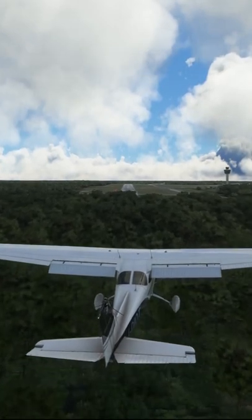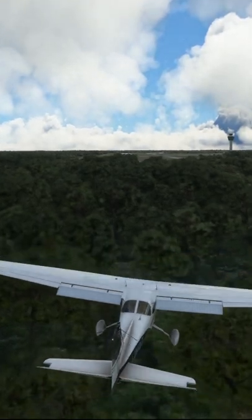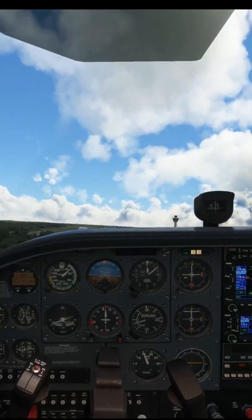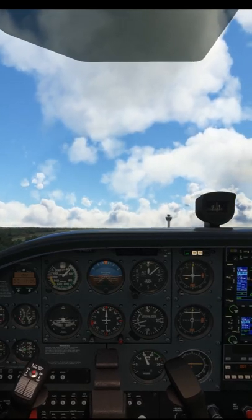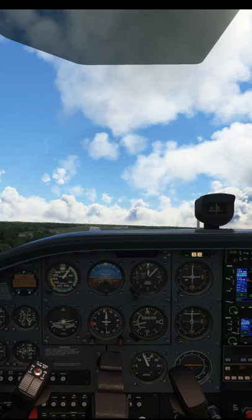Stalling the aircraft on final approach will often lead to a situation where contact with the ground is completely unavoidable. These stalls are usually induced by a pilot allowing the aircraft to become too low and correcting by using pitch and insufficient power. This leads to a loss of airspeed and excessive angle of attack.